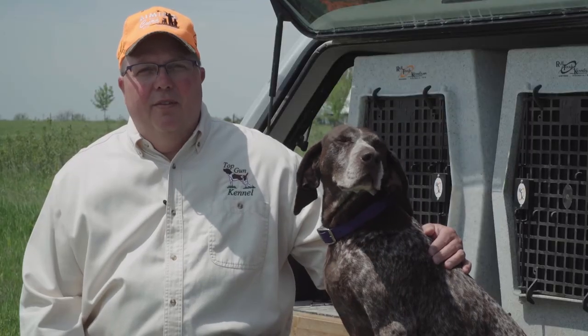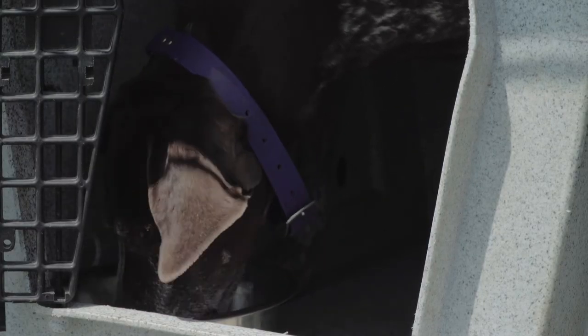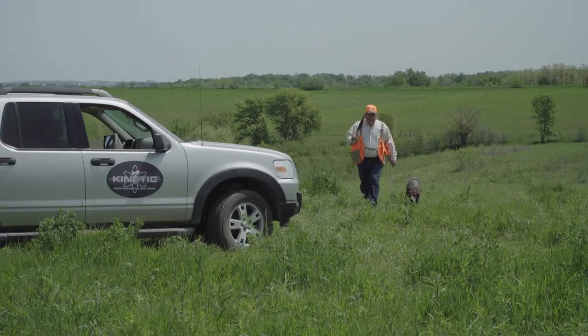With the Kinetic Brand Dog Food, we are able to feed those higher metabolism dogs to meet their needs and goals. One thing about a German Shorthair versus other dogs is they'll burn about an extra 400 calories a day just to maintain their body weight. They'll do that just in the kennel alone with that higher metabolism.